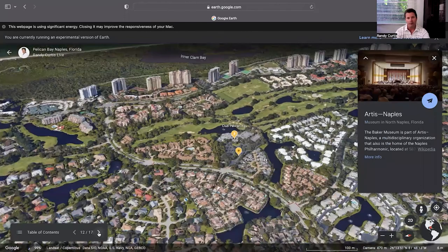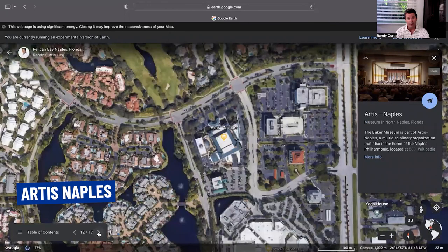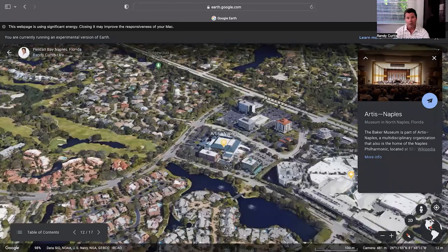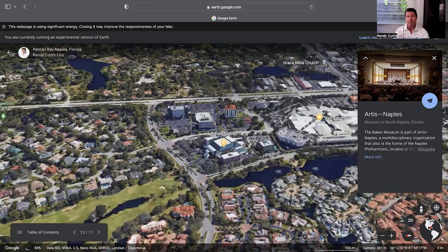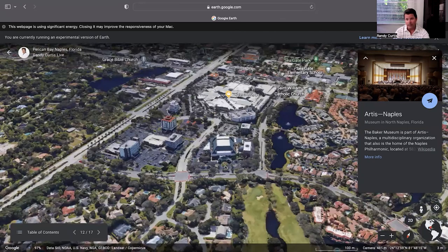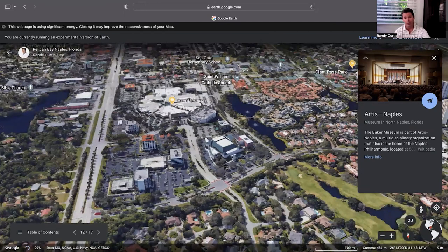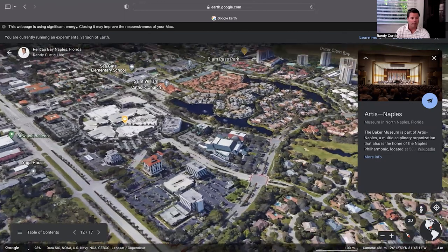If you're into the arts, you have Artis Naples and a museum here that's currently undergoing a $150 million renovation. I'm not sure when it's scheduled to be done, but I imagine the community is extremely excited for that. It's home of the Naples Philharmonic, and different traveling museum pieces and art shows come through there — just a wonderful amenity as part of the Pelican Bay community.